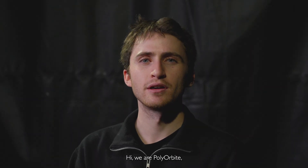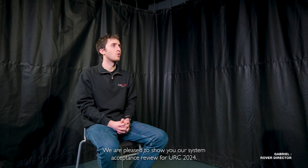Hi, we are Polyorbit, a Canadian student engineering team from Polytechnic Montreal. We are pleased to show you our system acceptance review for URC 2024.